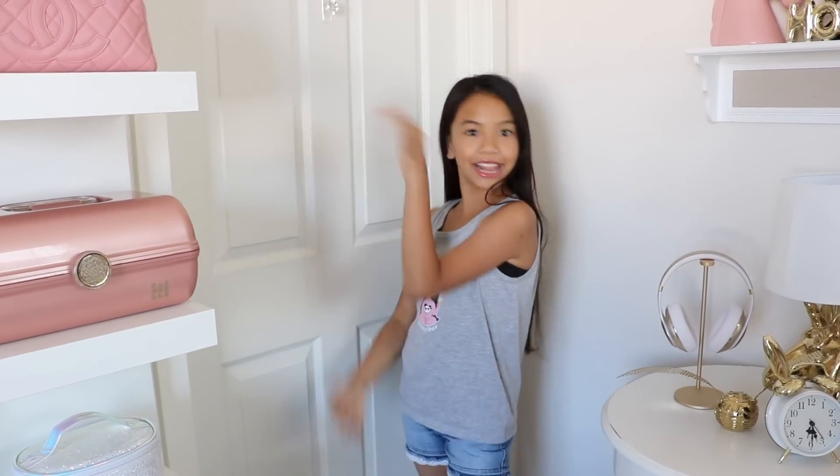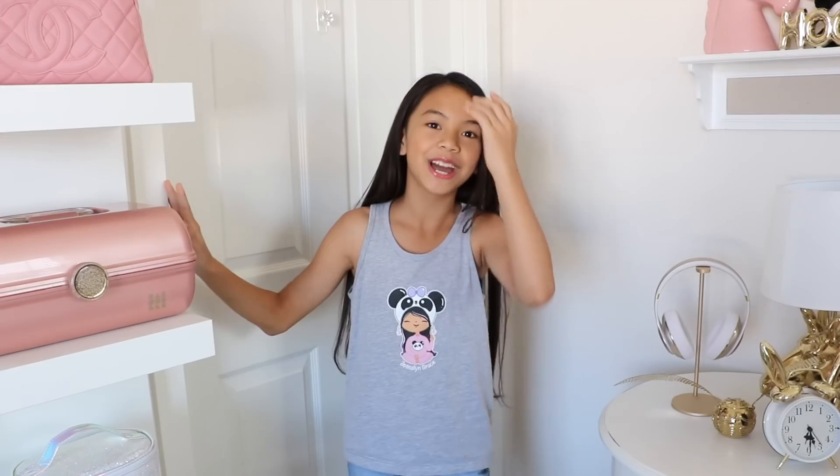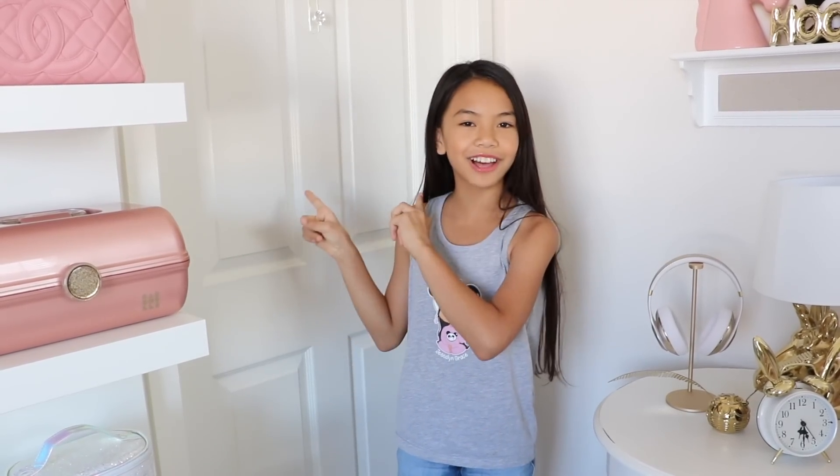Hey guys, it's Jessalyn! I'm here with a highly requested video — my closet tour. You guys have been waiting and waiting for this video, I promise you I would give you a closet tour, so finally here it is. My closet isn't very fascinating or huge, but it's perfect for me. There's enough room for me to change in there and I love it. I'm very grateful that I have a walk-in closet. There's a lot of things to cover, so let's get started.